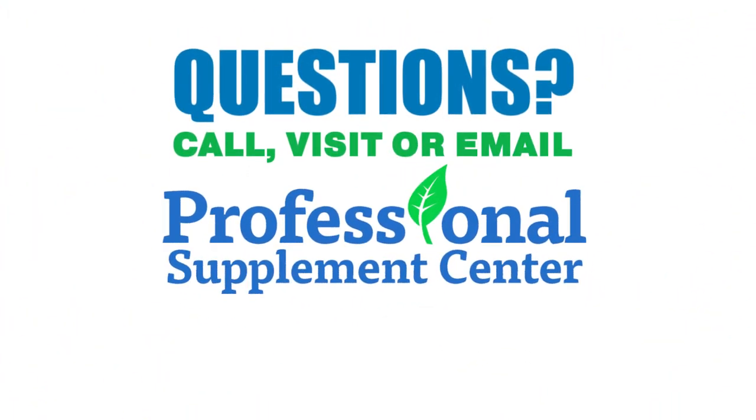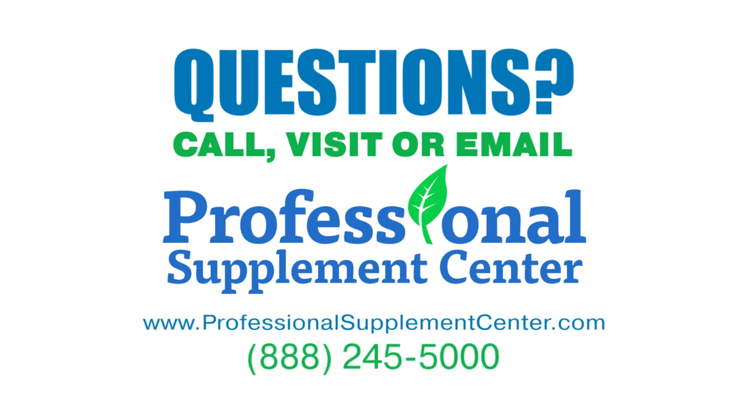If you have any questions about Zoller's Prenatal Plus DHA-300, please call, visit, or email the Professional Supplement Center, and one of our knowledgeable supplement specialists will be happy to assist you.